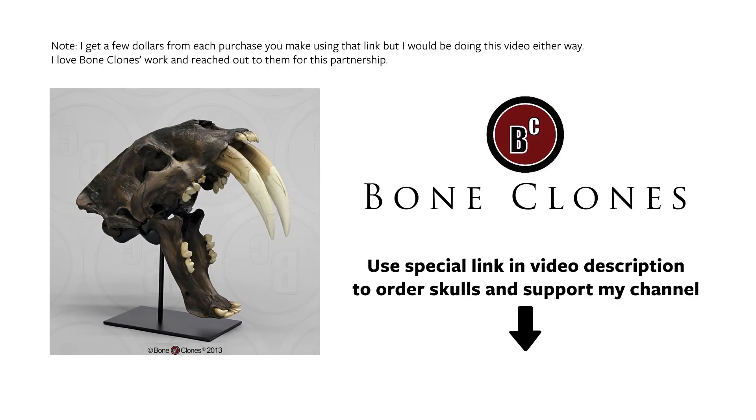Hello, John Perry here. Welcome to my first unboxing video. Very excited to do this. I've got this giant box right here, and this comes from Bone Clones — they've sent me an assortment of skulls.